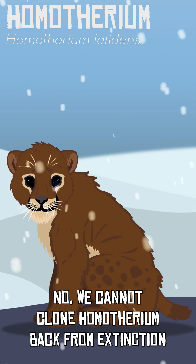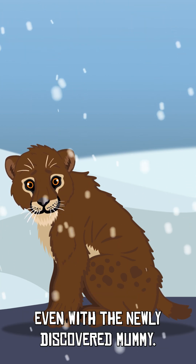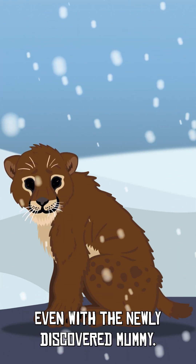No, we cannot clone Homotherium back from extinction, even with the newly discovered mummy. Here's why.